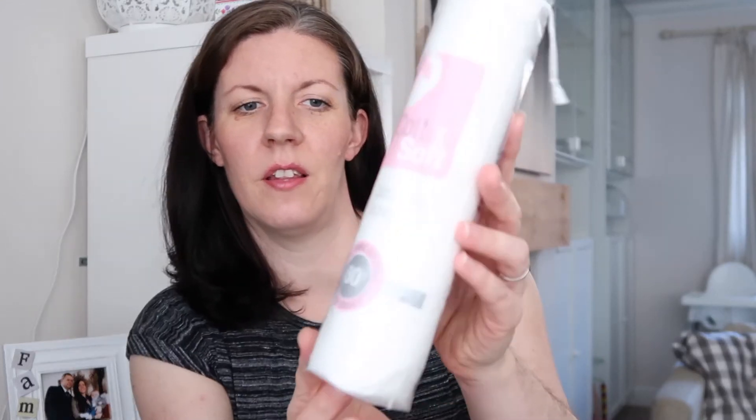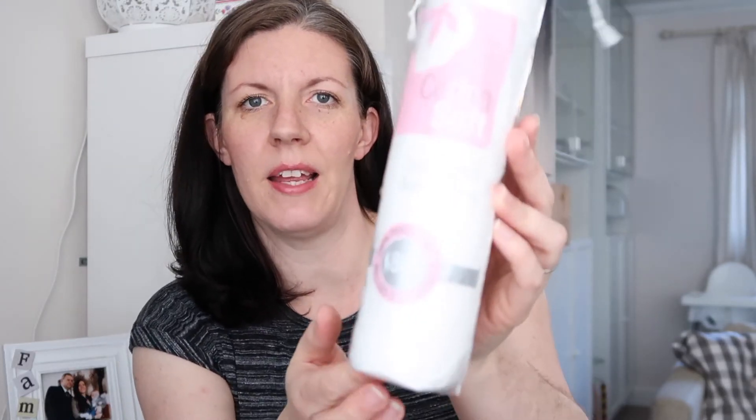I picked up a pack of cotton pads — 80 in the packet, just normal cotton wool round pads for removing my makeup. These were 60 pence for the pack.